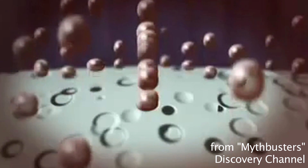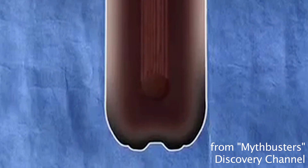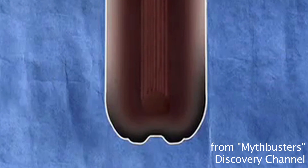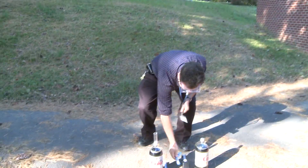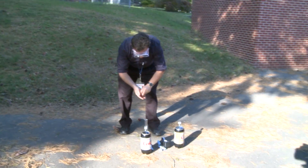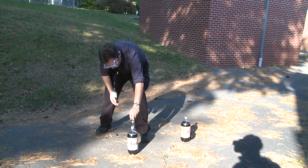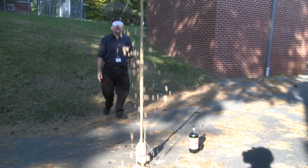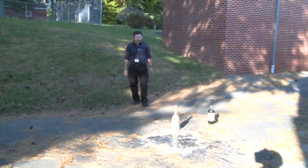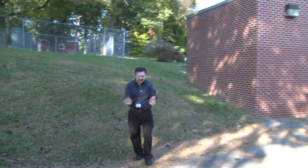So when I drop Mentos into this, there will be a very quick release of carbon dioxide and we should see a geyser up in the air — that's why I'm wearing goggles and that's why I'm gonna step back very quickly. I'm going with five Mentos. Diet Coke is better than regular Coke because it doesn't stain as much, though you will get a reaction with regular Coke too. I'd say that's a good 20 feet of Diet Coke in the air — very cool!